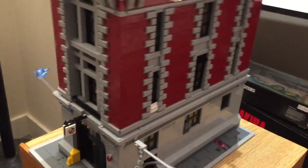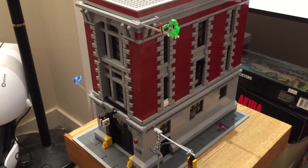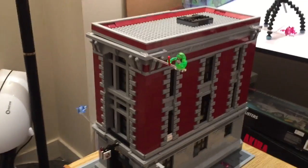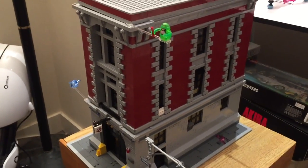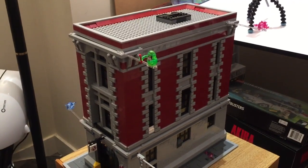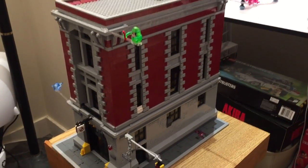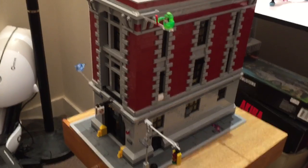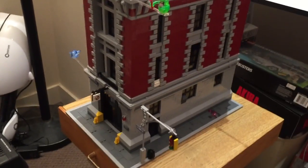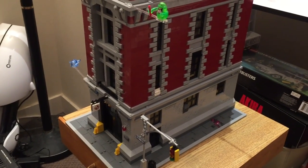I live in Canada so this went for about $400 — it's a little cheaper in the States at around $350. It's a bit pricey but it's still an awesome set and worth every penny if you're a Ghostbusters fan. If you enjoyed this video please comment, like, and subscribe. I love this set to death — thank you guys very much for watching and I'll see you in the next video. Goodbye!